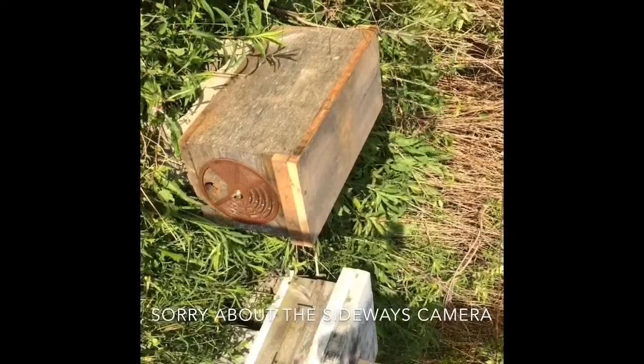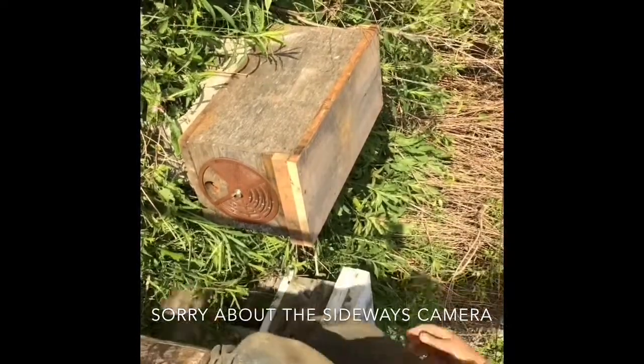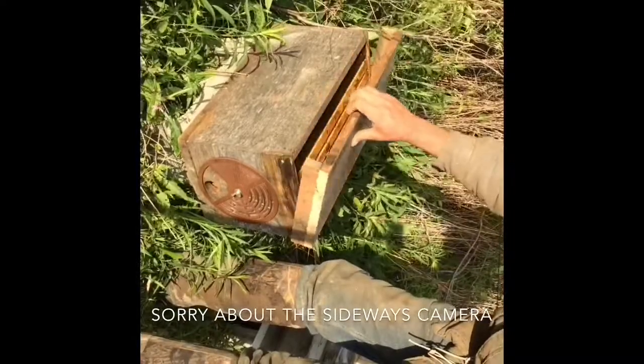Hi. I caught this swarm on Sunday. I think it's Friday.